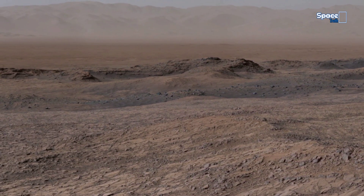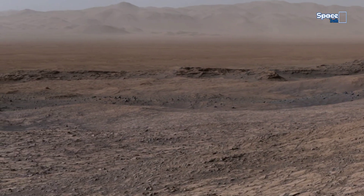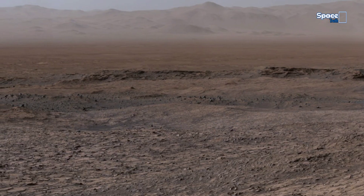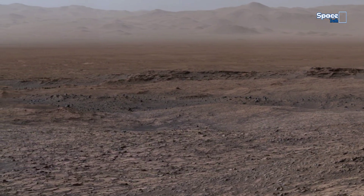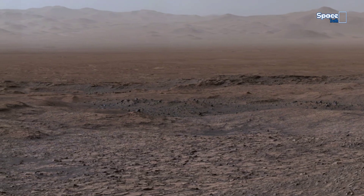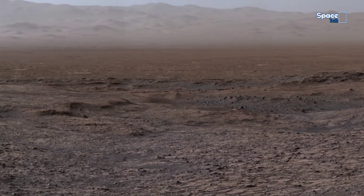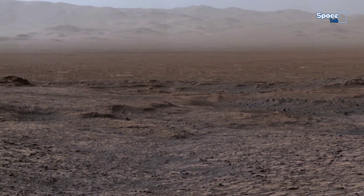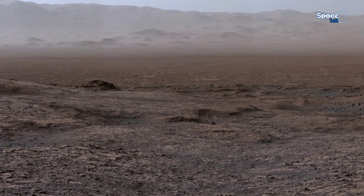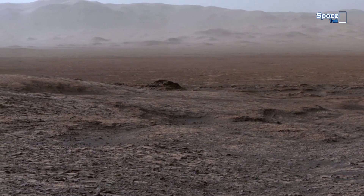The darker patches in the distance are sand dunes, slowly shifting with Mars' thin atmosphere. Each ridge and cracked rock records a chapter of the planet's history, helping scientists piece together how Mars transformed from a world that may have supported water, and perhaps life, to the cold, barren desert we see today.